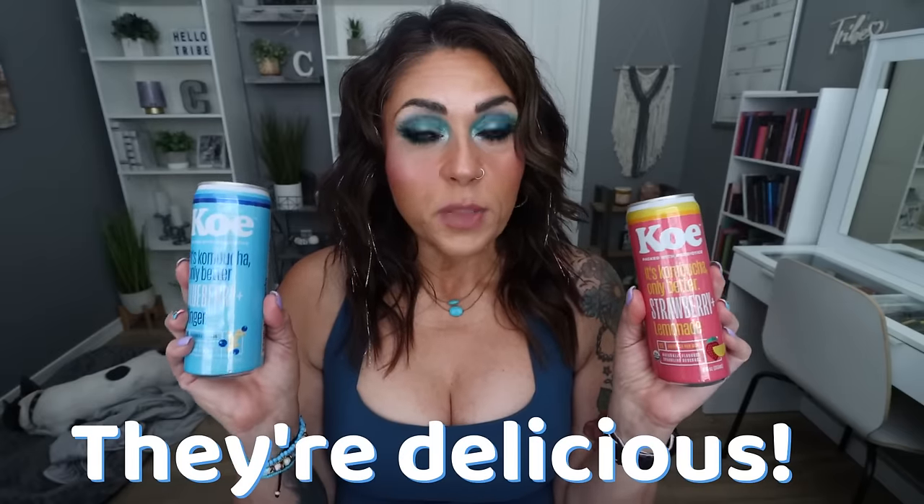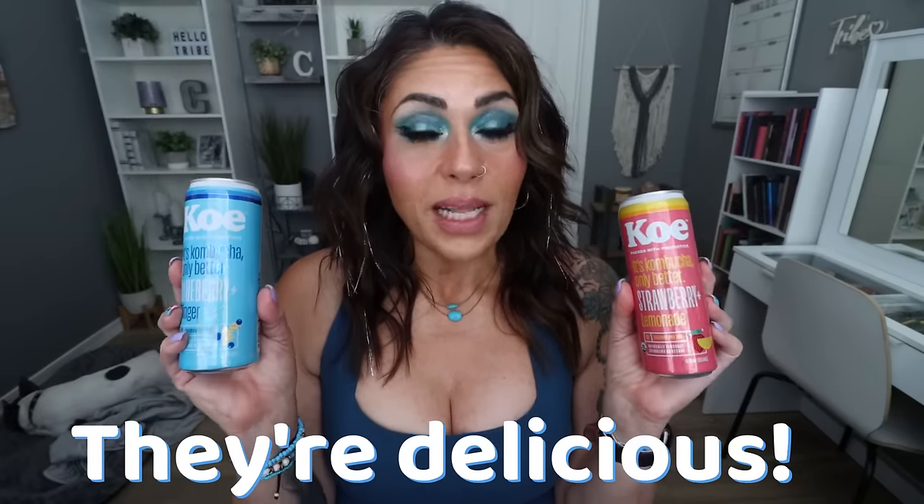You know how much I love kombucha — it's a great way to get in prebiotics and probiotics, great for gut health. I have one can of blueberry ginger and one can of strawberry lemonade. The entire can is 25 calories. I'm not going to taste test everything today, but I'll pop up on screen my thoughts on these. At $1.25, that's an amazing deal — I normally pay $3 to $4 a bottle for kombucha.